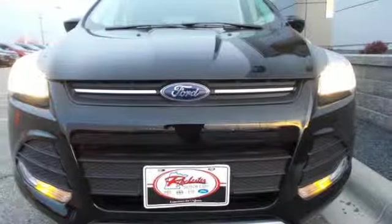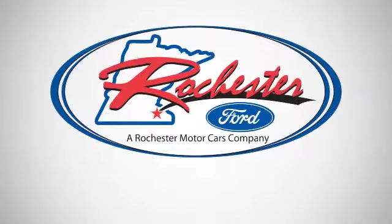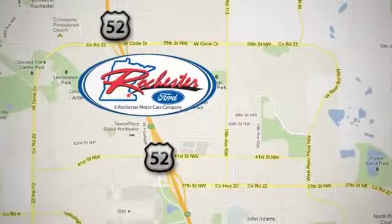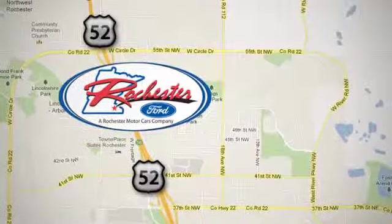Stop by and give it a look. Experience the difference at Rochester Ford. We're conveniently located between 41st Street and 55th Street NW on Highway 52 in Rochester, Minnesota.